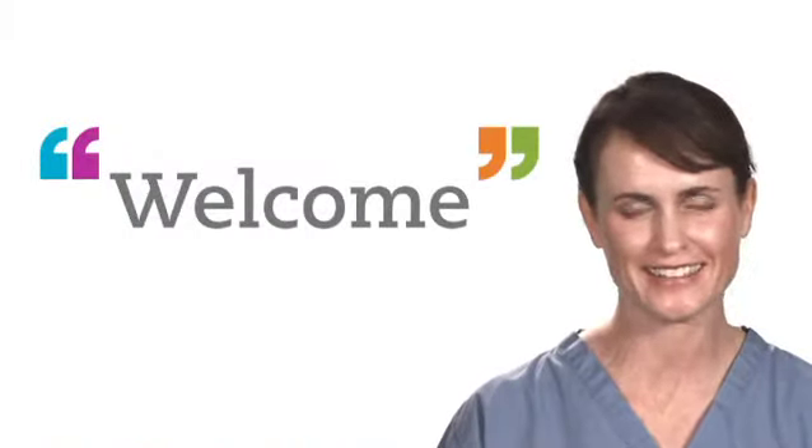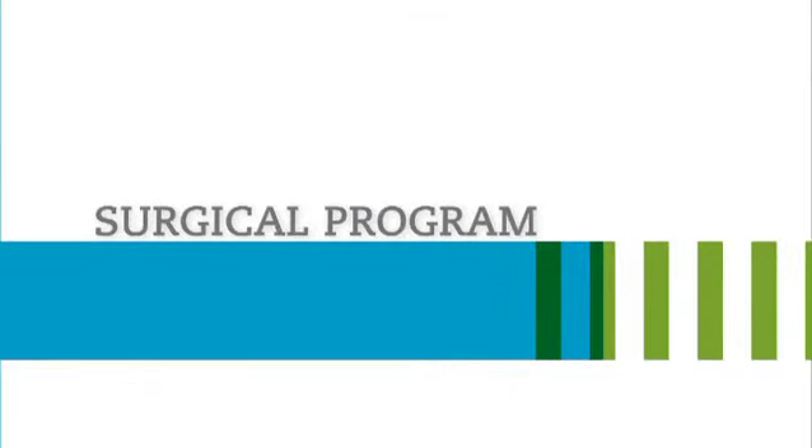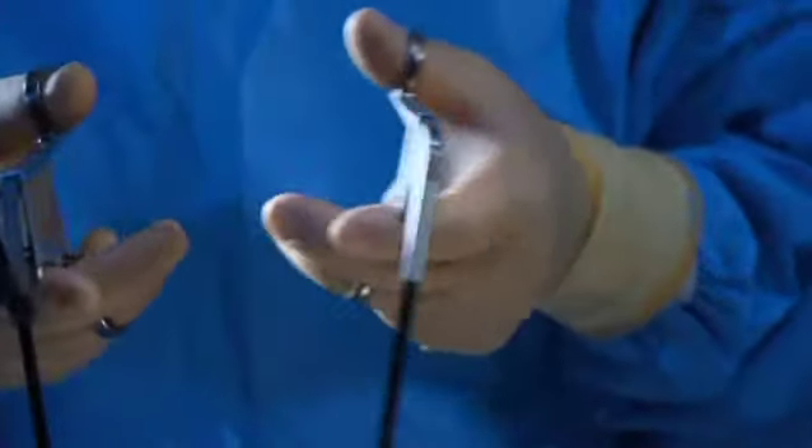Welcome to Surgery at MidState. The surgical program here is very solid. It matches up against any similar institution in the country. We're always innovating, progressing with surgical literature, progressing with treatment options and plans.